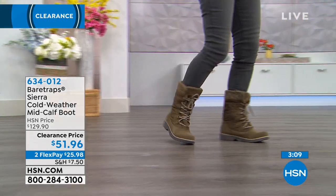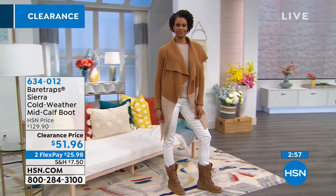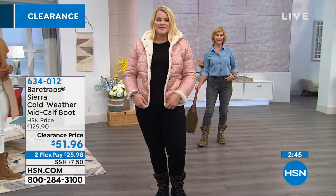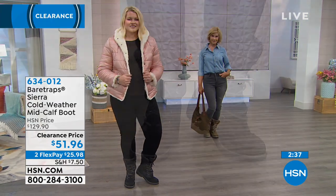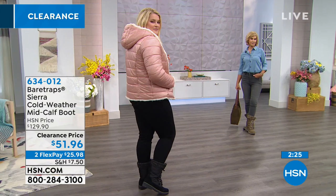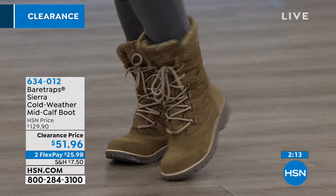This is exclusive to HSN — you won't find this style anywhere else. We brought this out earlier this year at a much higher price, so I was happy to see 60% off today bringing it to under $52 on what was originally a $130 boot. Well worth all of the $130 with all the technology — the bottom, the treading, everything. It's on clearance today, and we also have two flex payments of under $26.